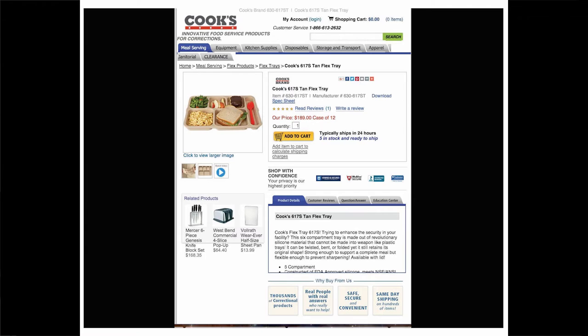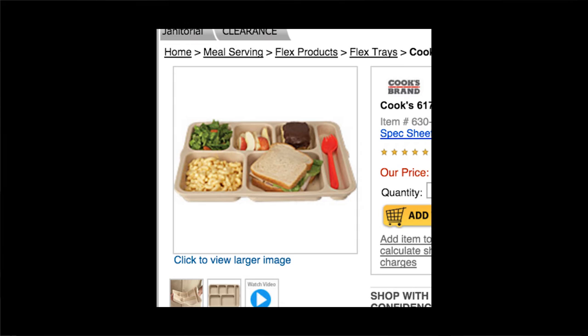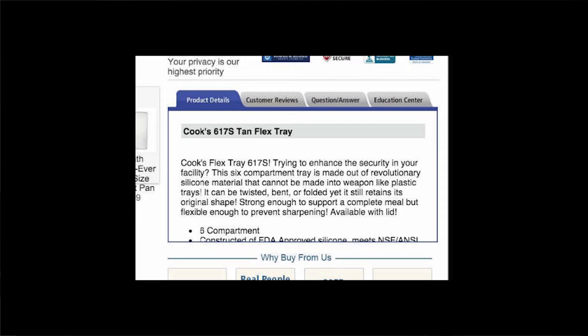My next product is the Cook's 617S Tam Flex Tray. The product image shows a tray with six compartments, each space filled with food to provide the suggested daily servings of the food groups. The sandwich — containing what appears to be a hefty amount of turkey with lettuce — occupies the largest compartment, rotated so as not to interfere with the rounded square shape of the beige tray. Despite the variety of food groups shown, the real appeal lies not in its ability to contain a complex meal, but in its revolutionary silicone material. The product description begins with a question: 'trying to enhance the security in your facility?' followed by exclamatory sentences about how plastic trays have been manipulated into weapons.